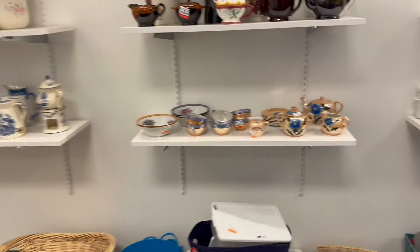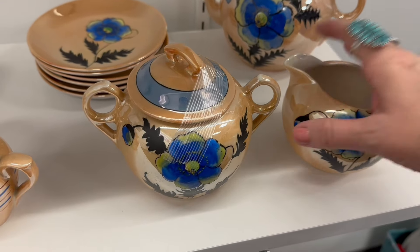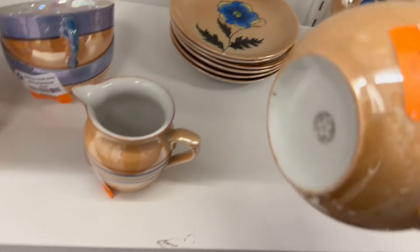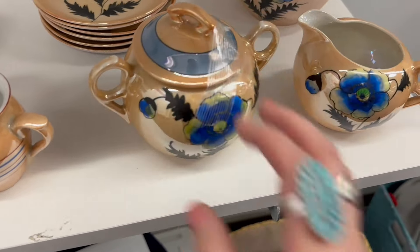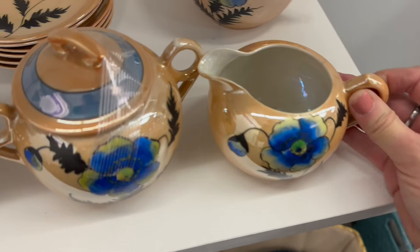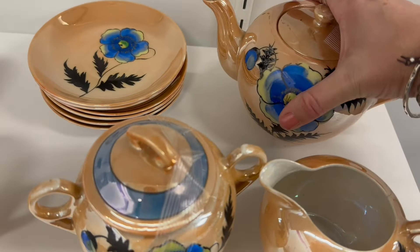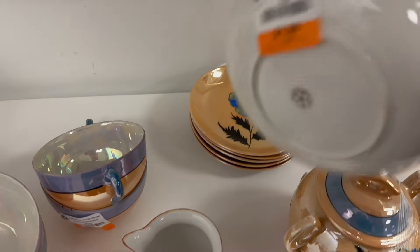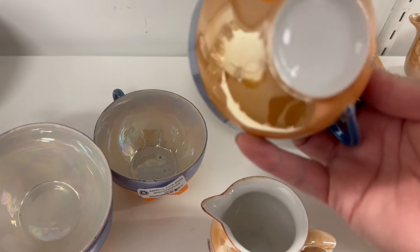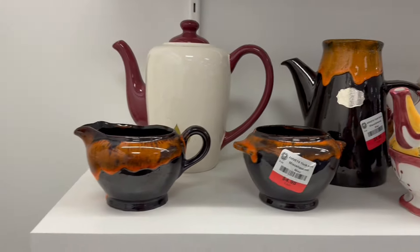They've got this new section over here — oh my gosh, look at this combo! Got the blue and the orange going on, these flowers are gorgeous. That piece is $3.98 — that's the sugar. The creamer did have a crack on it, maybe that's why it was $1.98. The teapot was $7 — beautiful. Then we've got the plates, $1.98 a piece. I've found these cups separately so many times; I'm wondering if this is the actual set they go with.